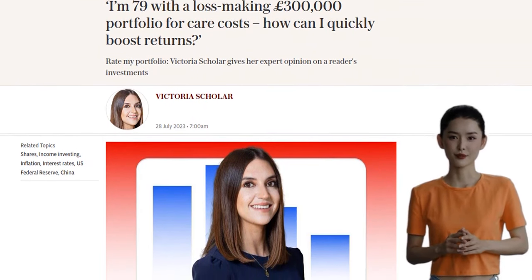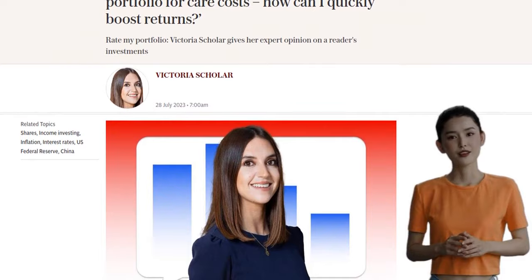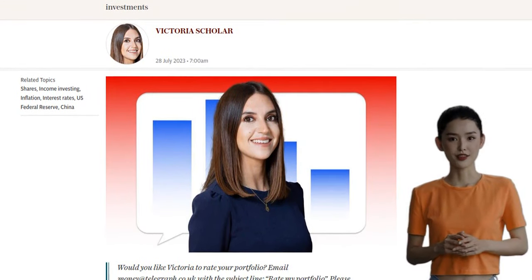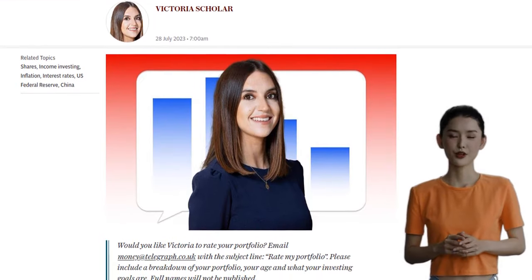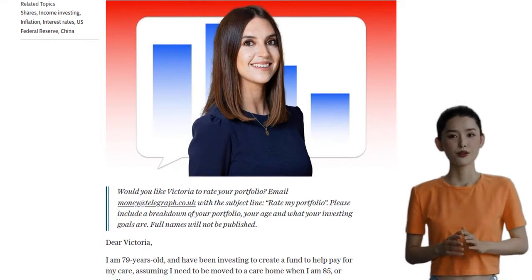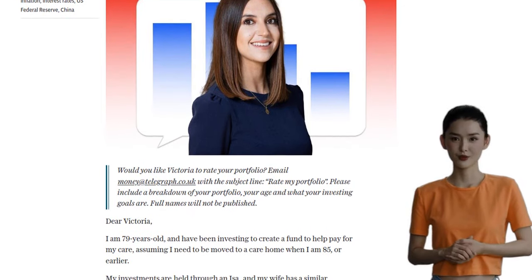Our friend here has been investing through an ISA, and they've seen a decline in the value of their portfolio since the end of last year. It's been a tough time for investors with inflation, the end of cheap money, and the cost of living crisis affecting everyone.